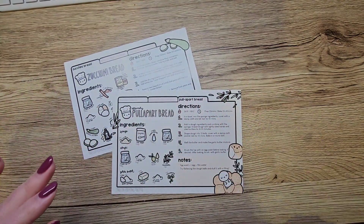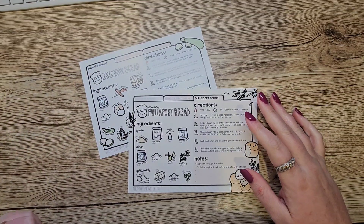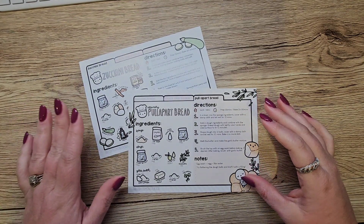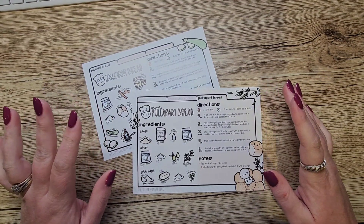Hello everybody, I hope you're all well. It's really wet and flooded and horrible here where I live but we're all safe, though it's freezing cold. I just want to do a really quick video today.